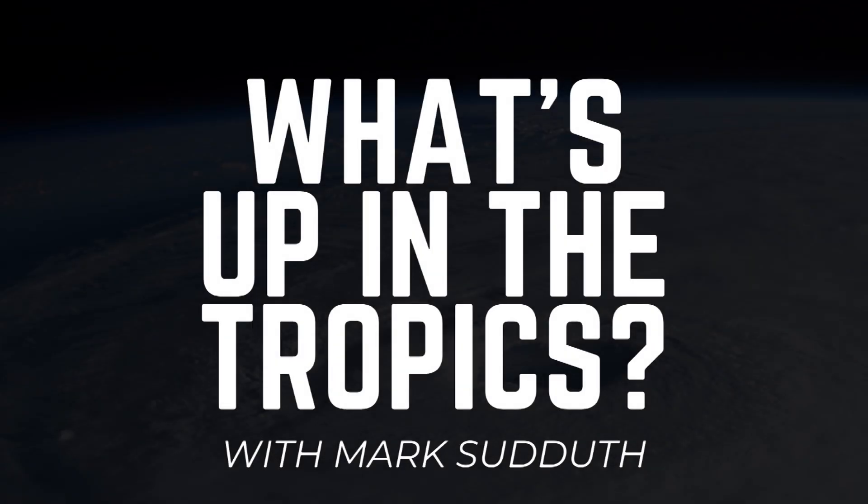Good morning to you. I am Mark Suttoth, and here's what's up in the tropics for Thursday, the 30th of June, the last day of the month, 2022.